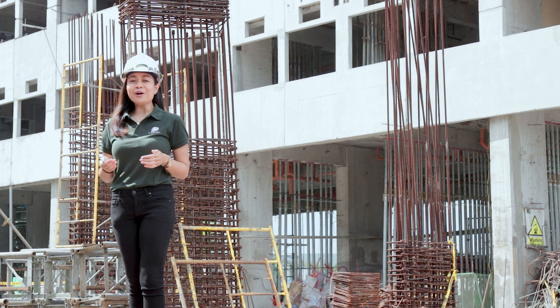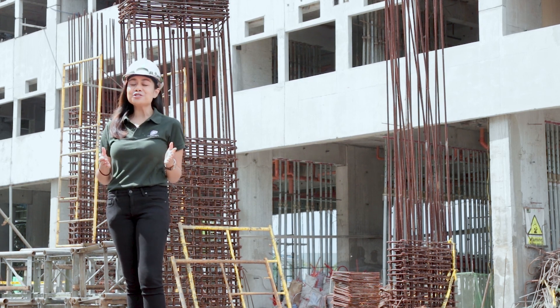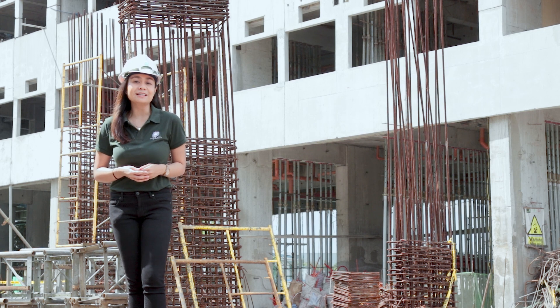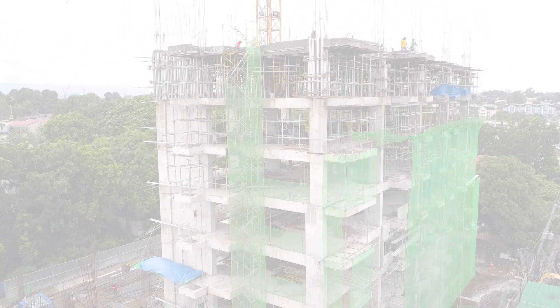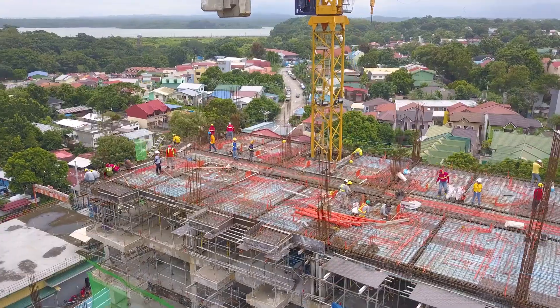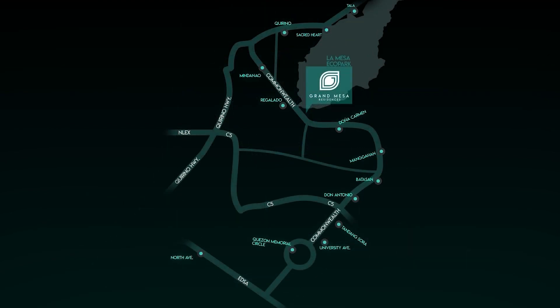Known for creating beyond ordinary homes, WE Community Developers Inc. is proud to showcase its latest development with a unique location here in Quezon City. A two-tower, 15-story residential condominium located just five minutes away from the La Mesa Eco Park and a walking distance from the MRT7.